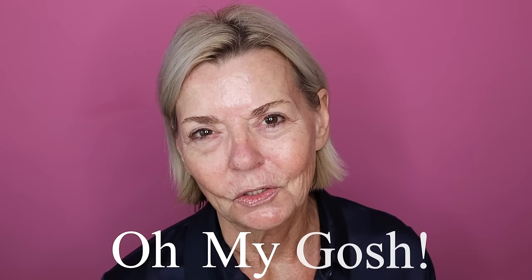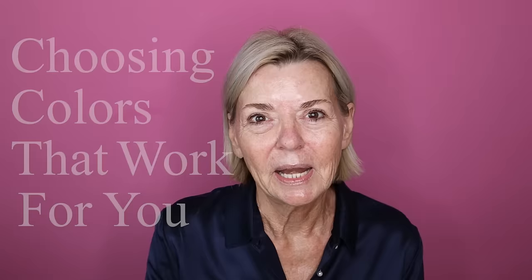We are going to have a lot of fun with makeup today. You know how you'll look at someone and think, oh my gosh, that makeup look just really works. And then sometimes you'll see a look that just doesn't work, although when you look at all the individual components, everything looks wonderful — it just doesn't work well together. What we're going to be talking about today is choosing colors that work for you and how to put together a full look based on a color palette.